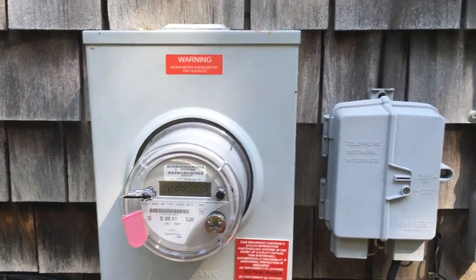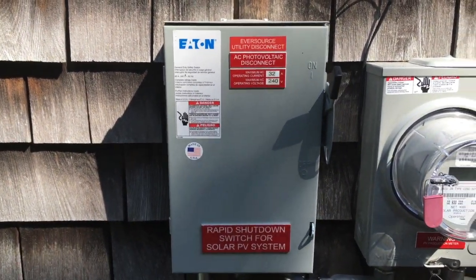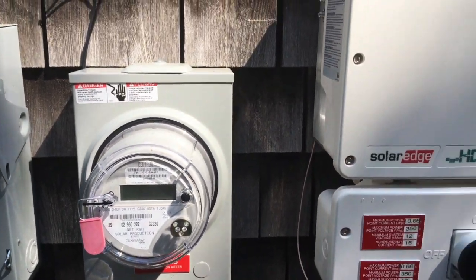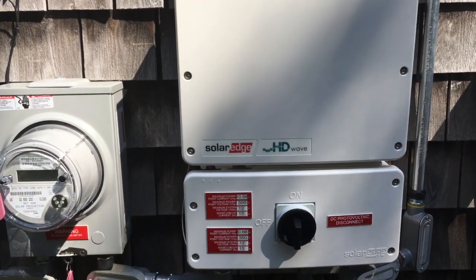This is the electrical meter from the grid. This is the shutoff for the solar panels. This is the electrical meter for the solar panels. And finally, this is the inverter for the solar panels.